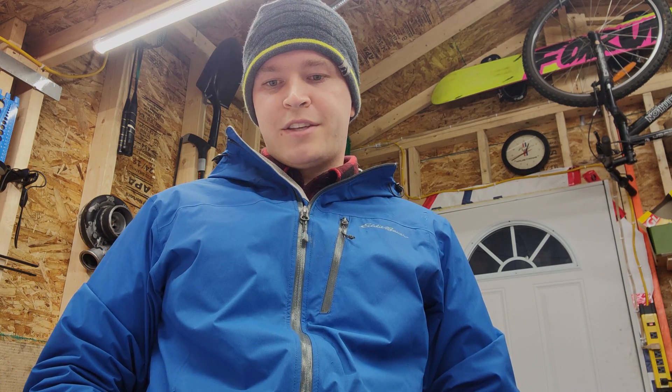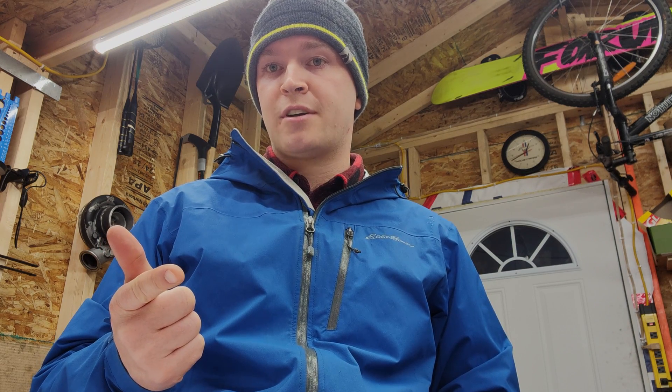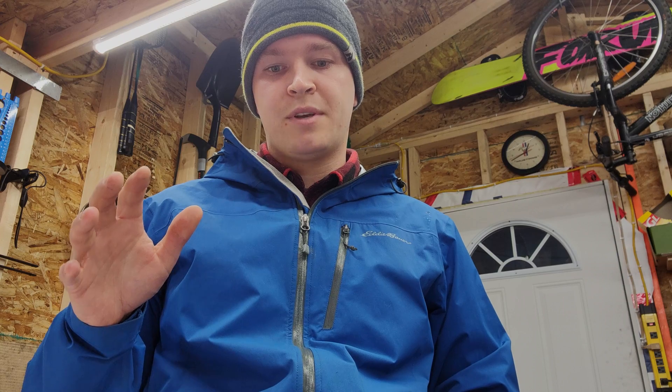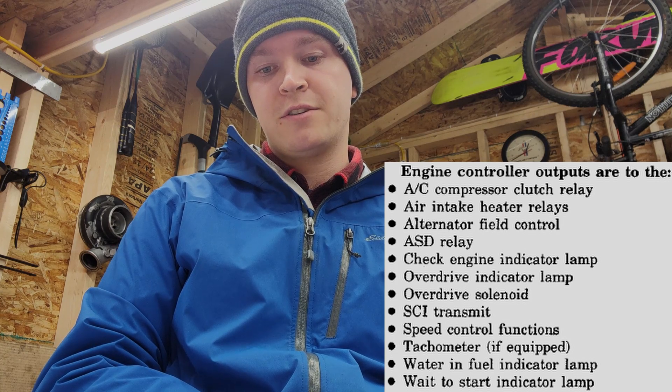Welcome back to the Ovens Garage. Today I'm going to be showing you how to swap out the PCM in a first-gen. The problem I'm having in my red truck is my wait-to-start light and my water-and-fuel light are not coming on when I cycle the key. The grid heaters are not coming on when I start the truck, the tach is not working, and the check engine light comes on sometimes. The alternator is also not charging. The PCM controls multiple outputs including your AC clutch relay, your air intake heater relay for grid heaters, and your alternator field control — so your charging.